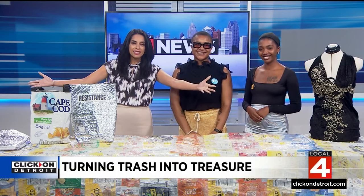Thank you so much for the work you're doing, putting Detroit on the map for an entirely new reason — and what a great cause. Thank you, ladies, for being in studio with us.